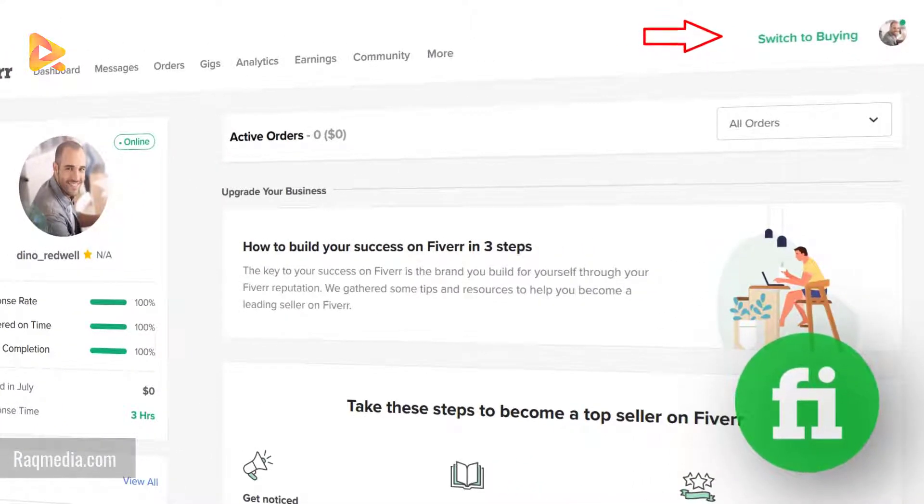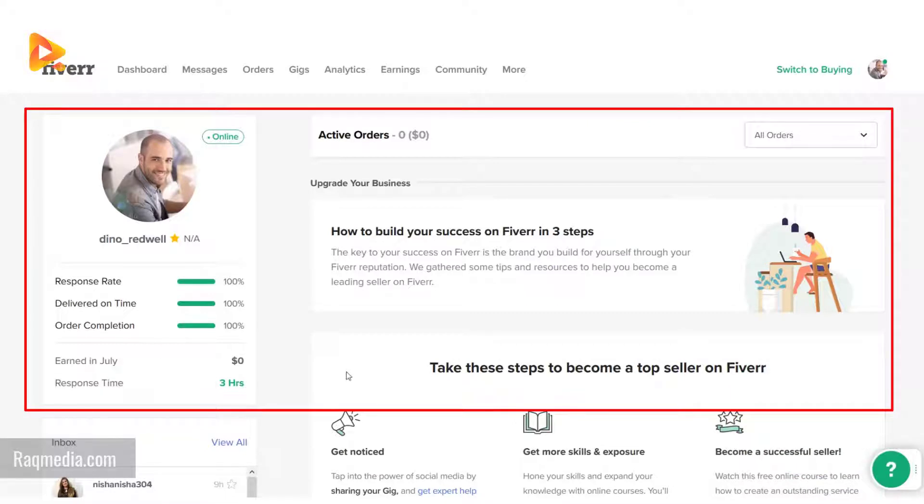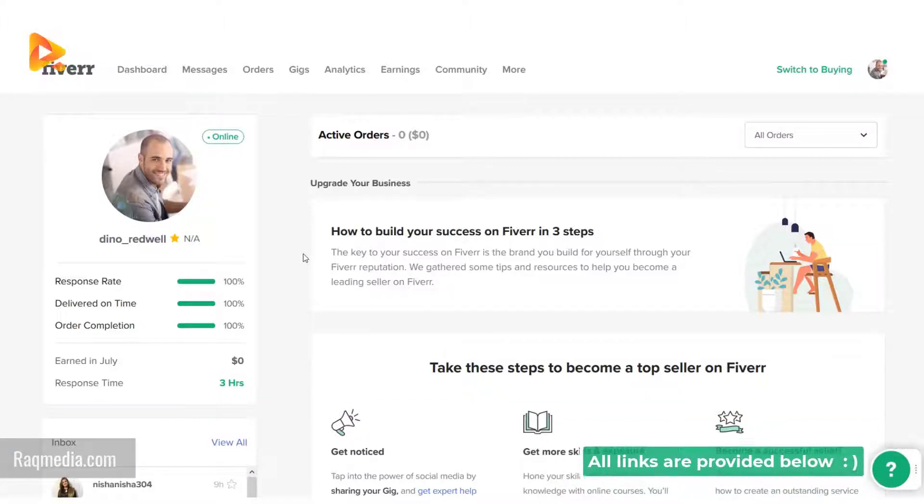After logging into your dashboard you will be on the selling page. If you have already created an account you will be redirected to the selling page if you have offered some gigs. If you don't have an account yet, you can check our quick tutorial on how to create a Fiverr account and set up your first gigs — the links are provided below the video.